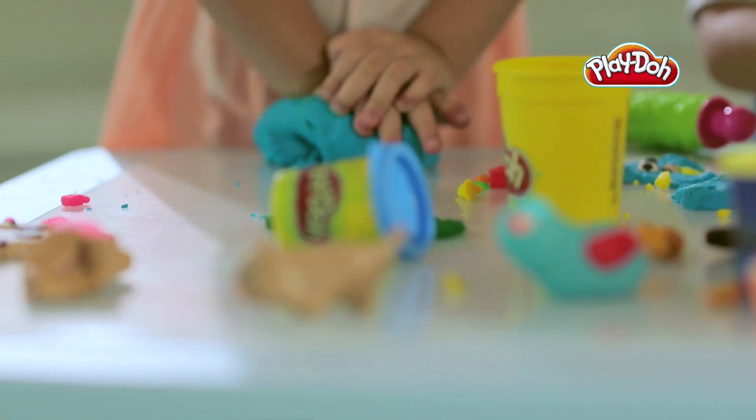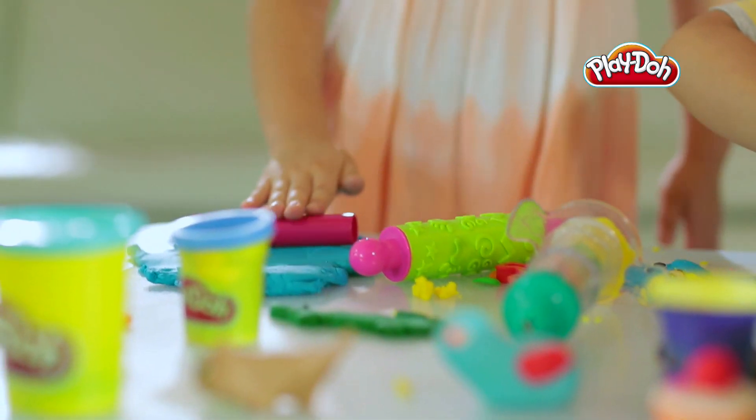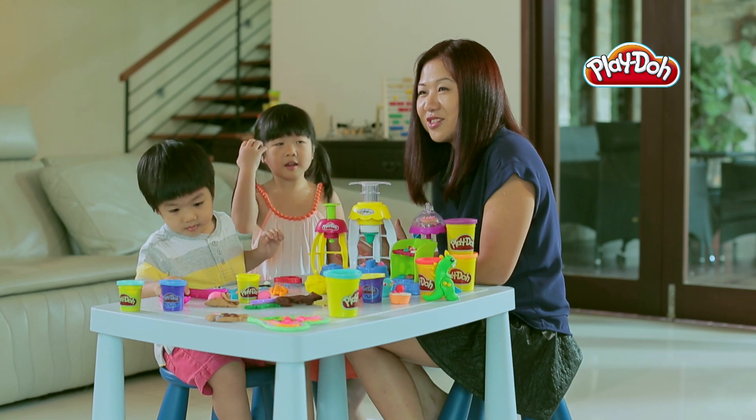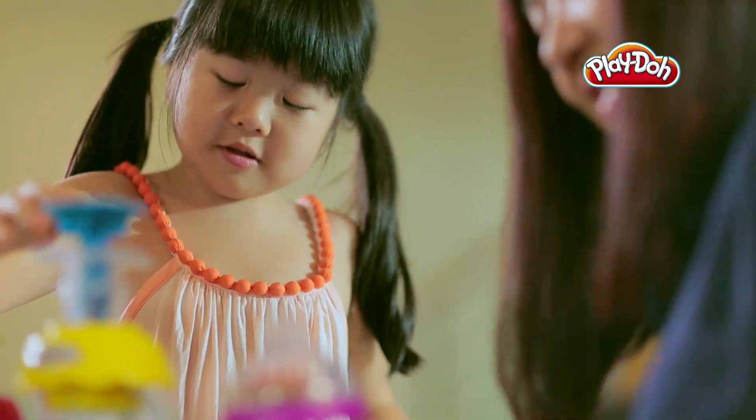Kids see the world differently. I have five children of different ages and whenever I see them play with Play-Doh, I see them think of creative ways to make different things. For example, when my daughter's making a snowman, she was thinking of different ways to cut the buttons, and it's really amazing to see how creative they can be.